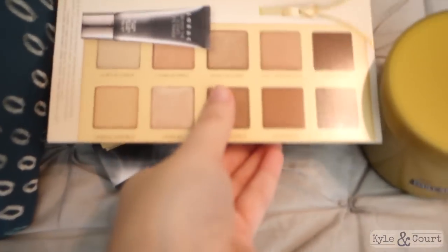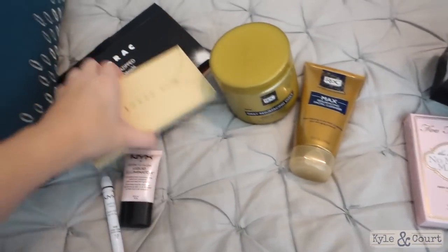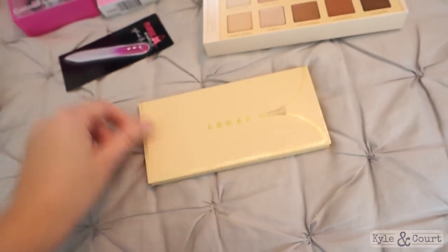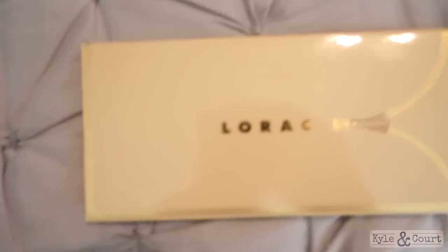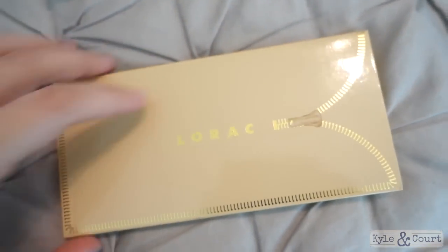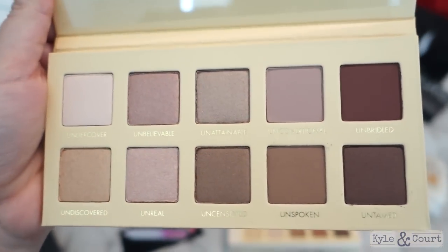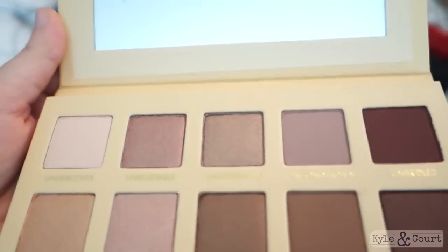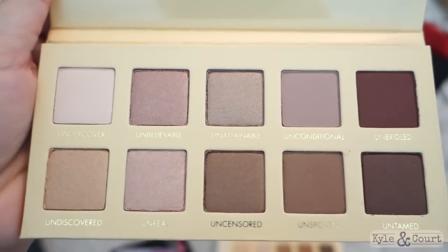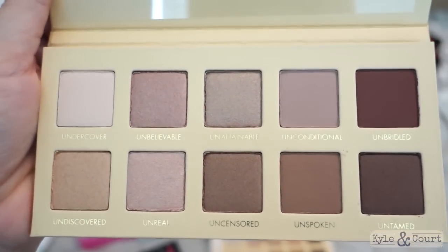And then this I'm super excited about. Here's what the box looks like — it's the Lorac Unzipped palette and it comes with their primer. Then you open it up and get this box, then you finally open up the real deal. I love it. Every single one of these shades are absolutely perfect to me. Bronzy browns and pinks are my absolute go-to shades — it's what I wear most days. So this palette was like it was made for me.